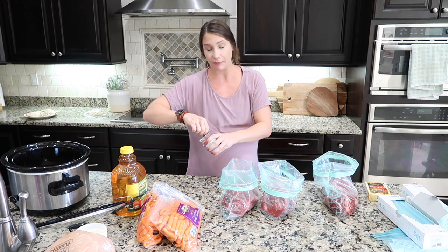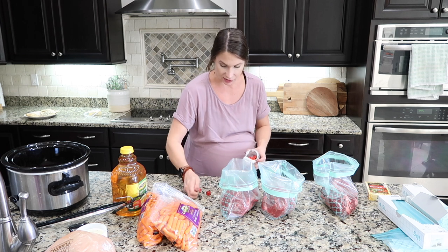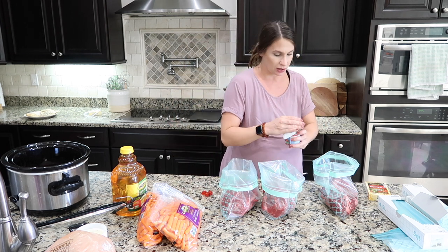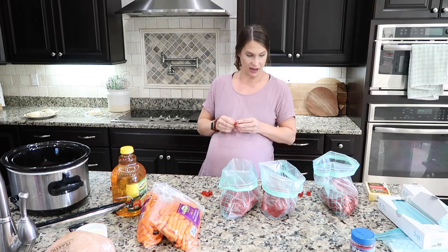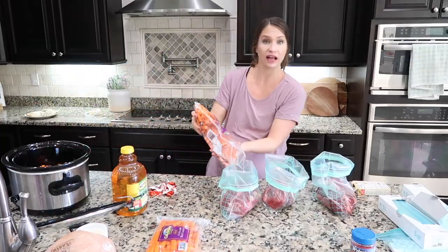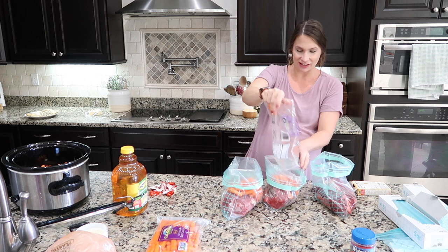I looked up a few different recipes and modified them to my liking. I'm going to get three bouillon cubes per bag — you could do two but I feel like these are a little small. Seven years later, here we are. I'm going to add some carrots to each of these bags.